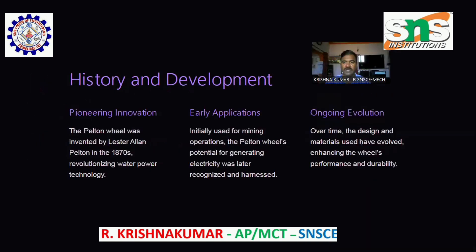History and Development — pioneering innovation. The Pelton Wheel was invented by Lester Allen Pelton in the 1870s, revolutionizing water power technology. Initially used for mining operations, the Pelton Wheel's potential for generating electricity was later recognized and harnessed.